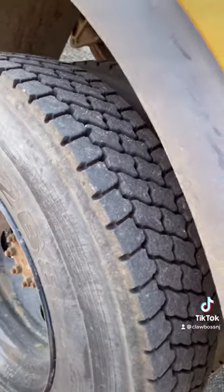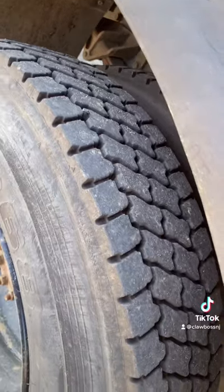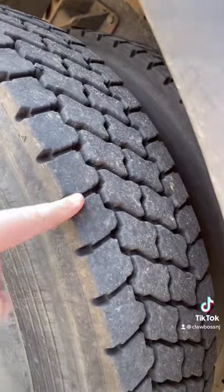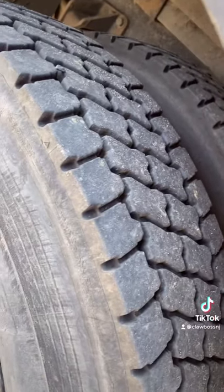On a regular set of car tires, you can put about 50,000 miles. I'd say these probably have about 10,000, maybe 15,000 miles left in them, but they definitely wear out a lot quicker than car tires.